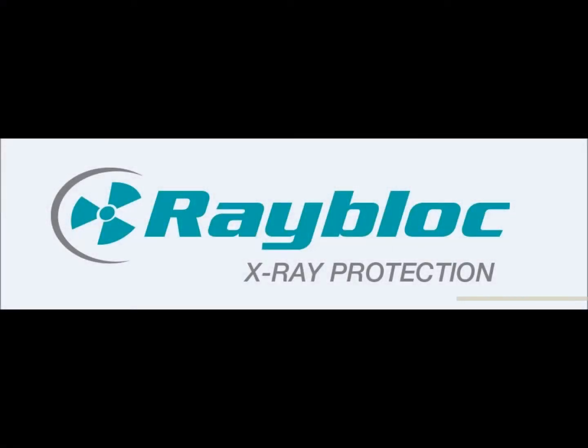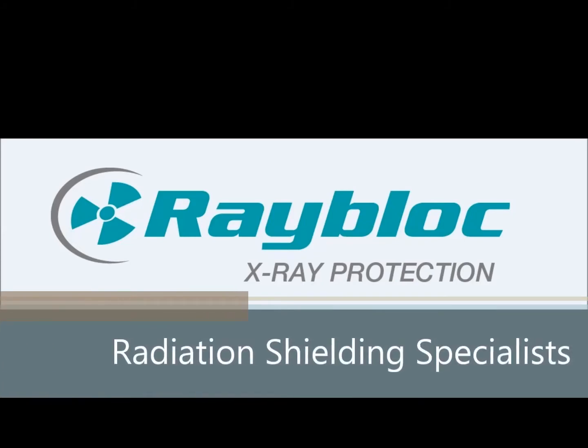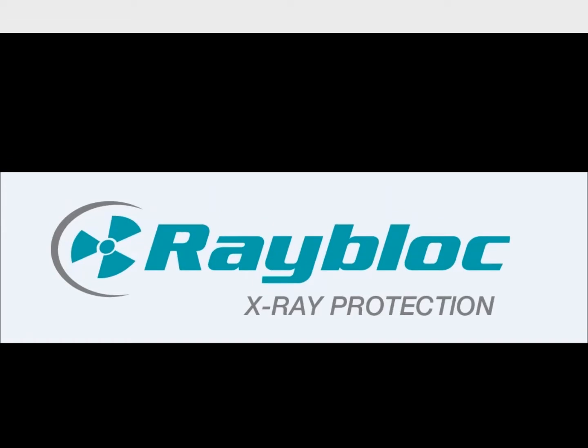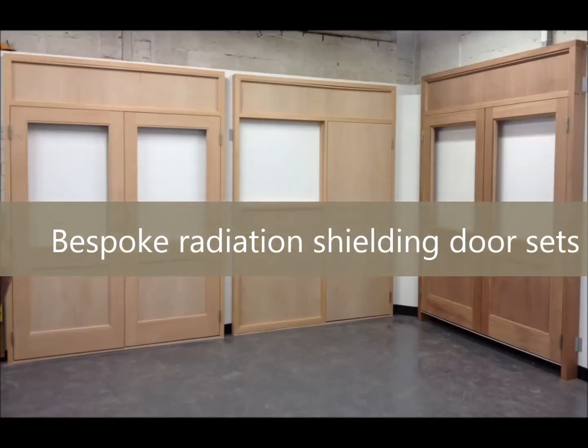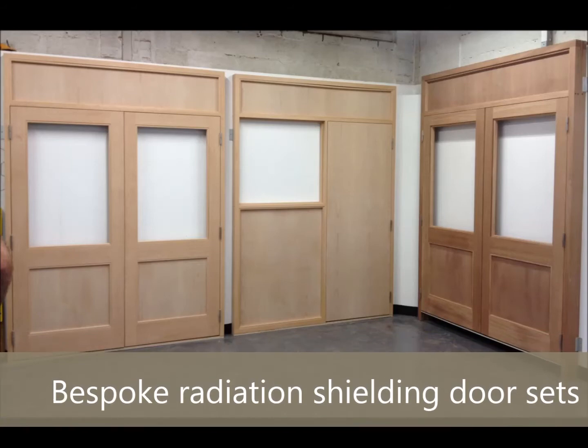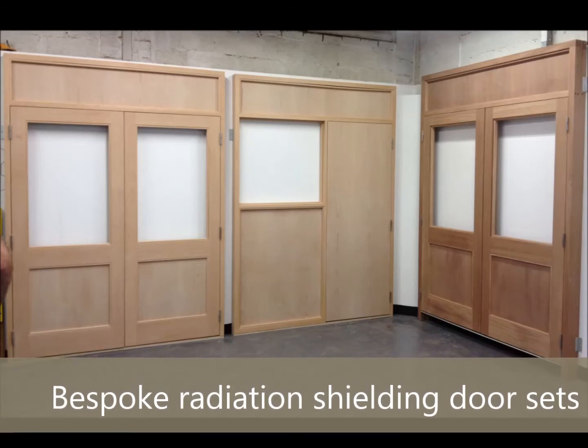By choosing Rayblock X-Ray Protection as your supplier, you're guaranteed the highest quality product on the market. When you order from us, the manufacturer, you'll benefit from a fully bespoke product with short lead times. To view our complete product range online, visit rayblock.net.